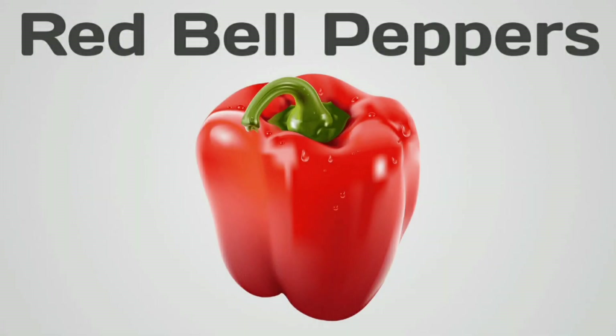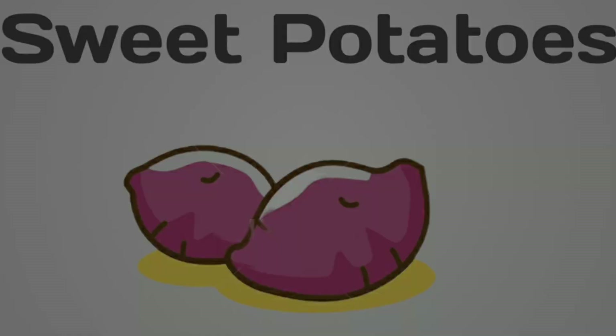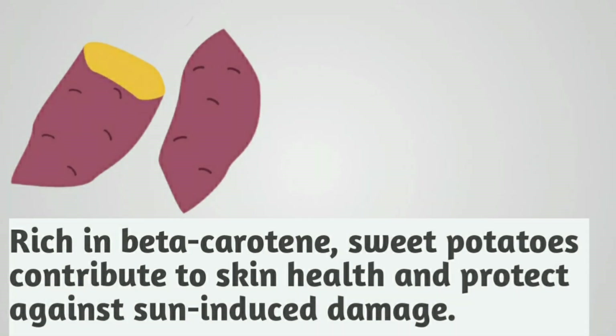Red bell peppers. These are loaded with vitamin C, which supports collagen production and fights skin aging. Sweet potatoes. Rich in beta-carotene, sweet potatoes contribute to skin health and protect against sun-induced damage.